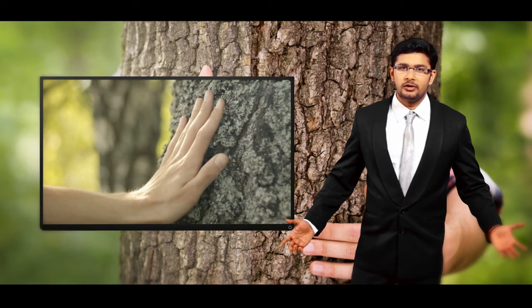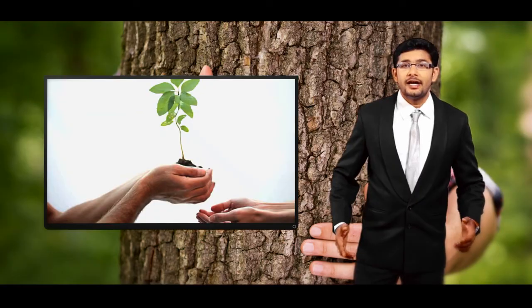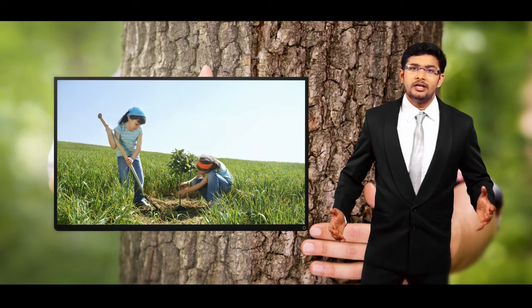Apart from our durable plywood offerings, EG Ply is also committed to preserving and conserving nature. To this end, EG Ply takes special care to ensure that there is no wastage of wood in the manufacture of our eco-friendly products, because we believe that in order to build a better world for better generations, we need to believe in caring for our nature.